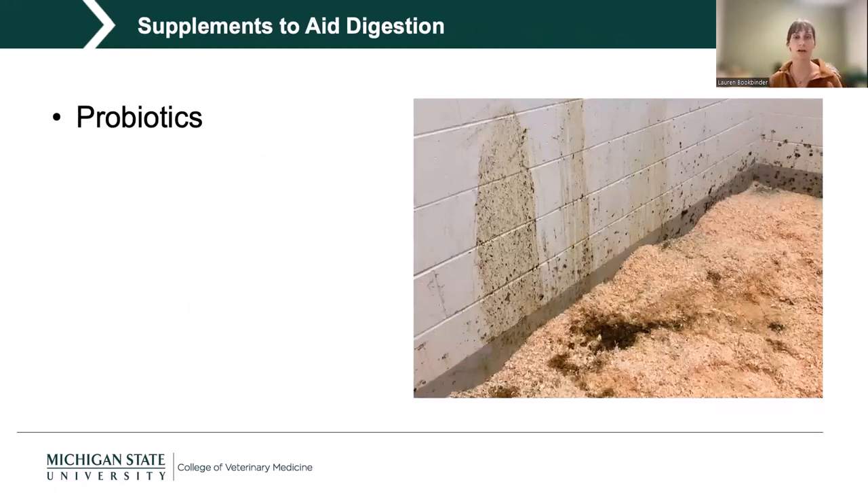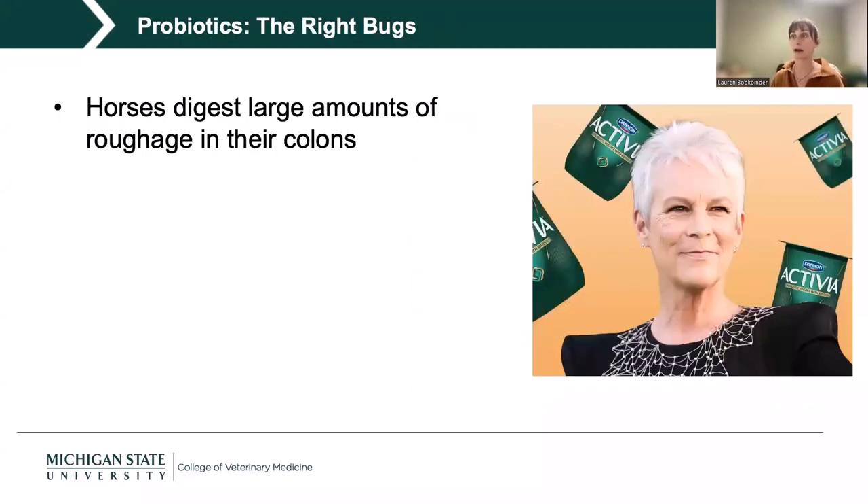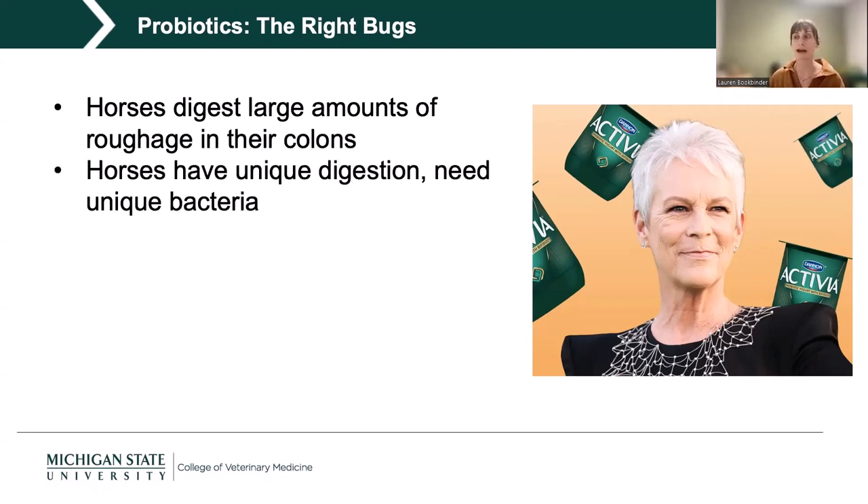Supplements to aid digestion are largely probiotics — really awesome in theory, but we have to assess them for the right bugs in the right amounts getting to the right place. Horses digest a ton of roughage in their colons, which have adapted to be large fermentation vats that function somewhat similarly to a rumen. It's a really specialized system — the back half of the GI tract — and horses therefore need unique bacteria to support that unique digestive function.